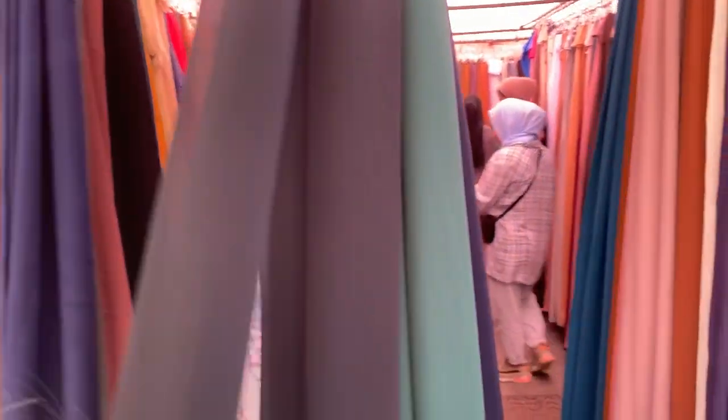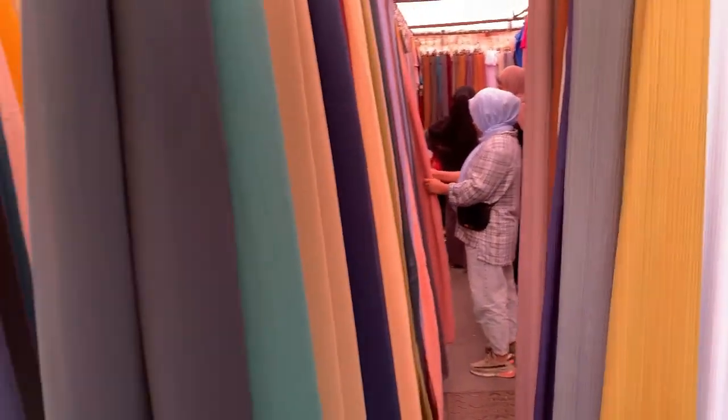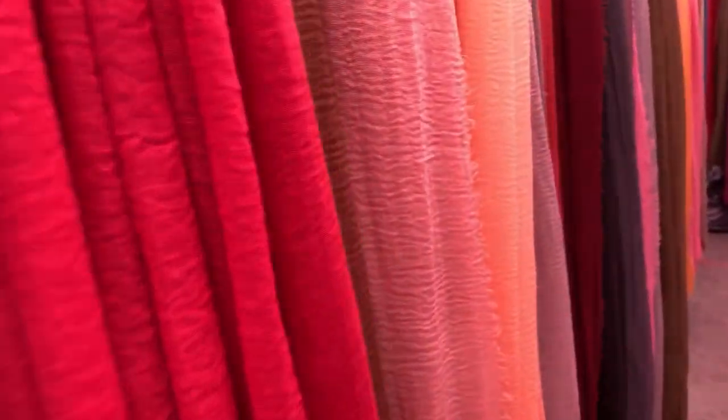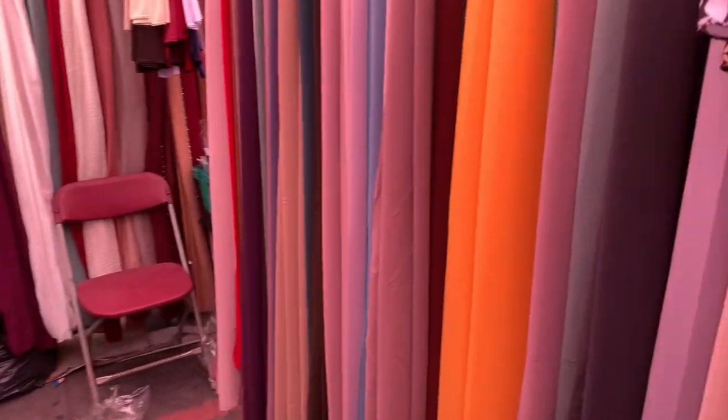Ini hijab ya, hijab itu — Mama Akilah lagi cari hijab. Ini jenis hijab panjang. Ini lihat, macam-macam hijab panjang. Ini hijab panjang, awal pembuka kita hari ini.